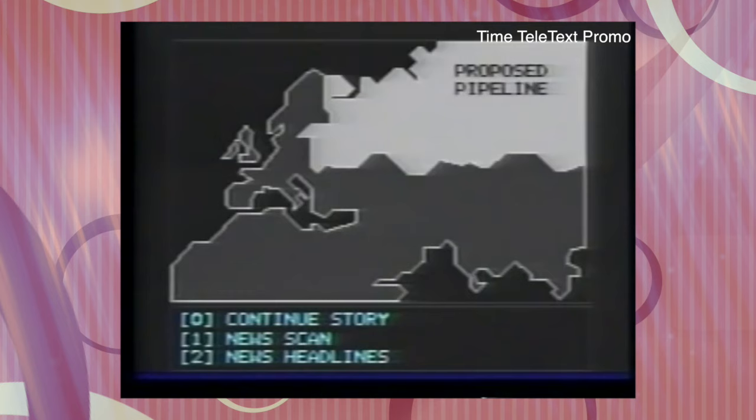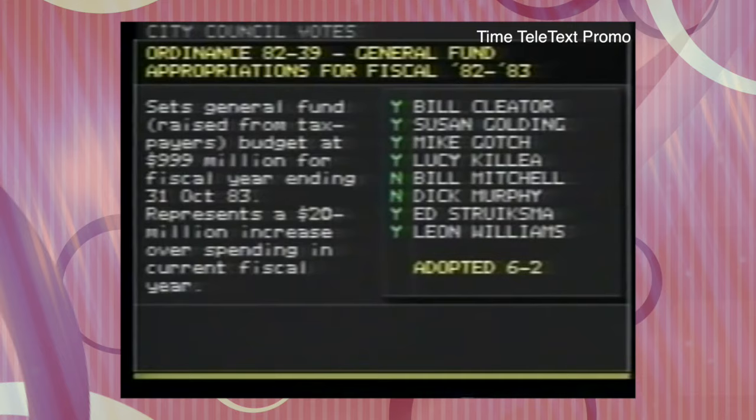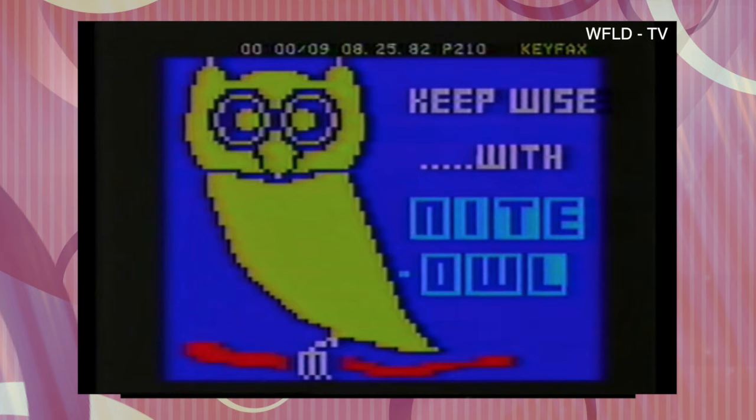In the US, a number of Xena TVs had Teletext decoders. You could view Teletext anywhere in the country too if you had Superstation WTBS. WTBS used the Electra Teletext system, which operated from the early 90s up until 1993. LA station KTTV had a Teletext service, and Chicago's WFLD used Keyfax.